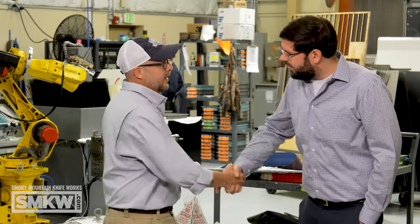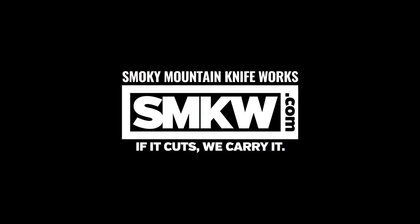Pat, we appreciate you taking time out of your very busy day to show us around this factory. I absolutely love being here. Thank you.